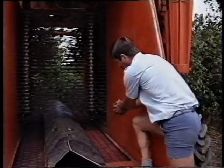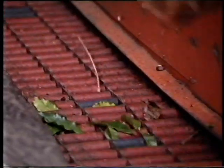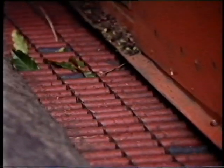The berries fall onto two conveyors that carry them to the rear of the harvester, where low-velocity fans perform the first cleaning process.